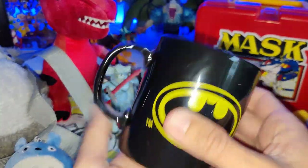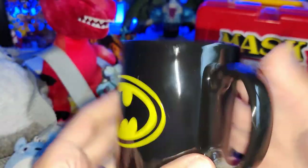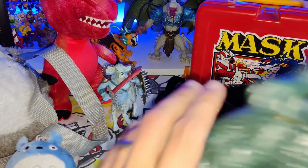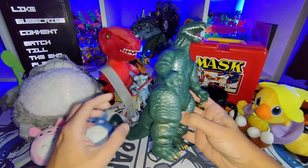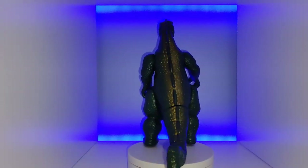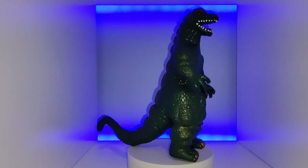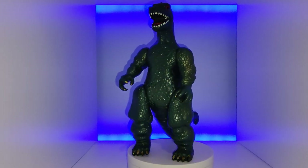I got this cool 1989 Batman mug — really nice, still in great condition, color all really cool. I also got this knockoff Godzilla, about seven to eight inches tall — really nice looking though, just says 'Made in China' on the bottom. Always good to find a bit of Godzilla.